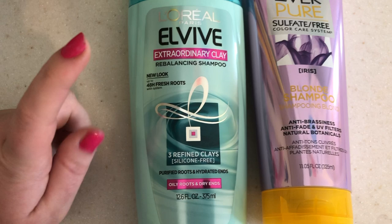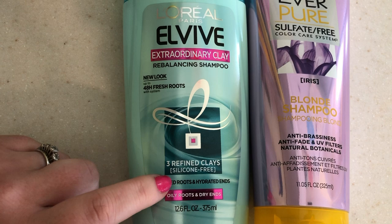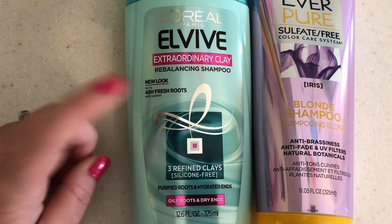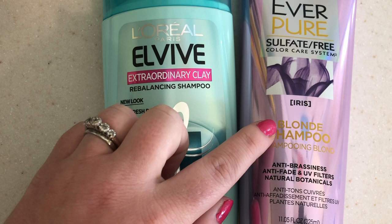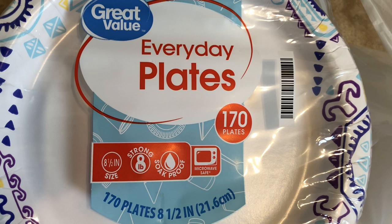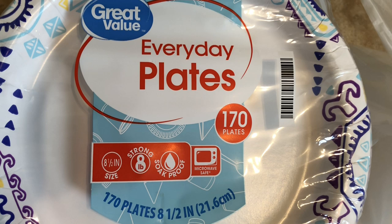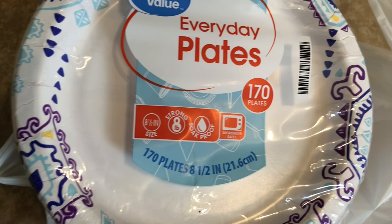For non-food items, I finally found the L'Oréal EverPure Elvive shampoo for oily roots and dry ends — I've always been able to get the conditioner at Walmart but never the shampoo. ShopRite had it with a coupon so I grabbed it. I also got more of the EverPure blonde shampoo since there was a coupon and it ended up being about half the Walmart price. And I got my usual Great Value paper plates — 170 count for about five dollars, lasts us about a month.